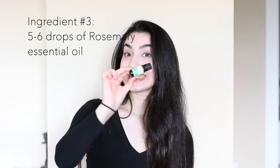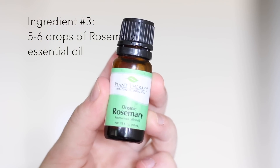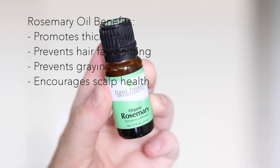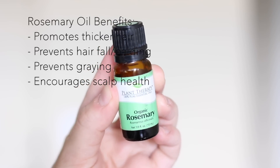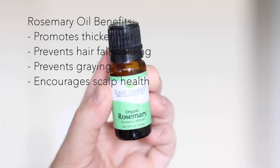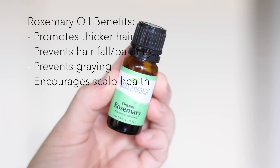The next ingredient is going to be rosemary essential oil. I think this ingredient is the most important part of this whole combination, especially because it's known for promoting a lot of thickness in your hair and preventing excessive hair fall, balding, and graying — it just gives your hair its best health. Rosemary is one of the most well-known and strongest essential oils to promote hair growth, so I would really recommend getting rosemary essential oil because it has the best benefits for hair.